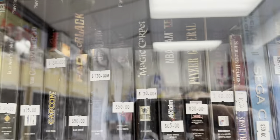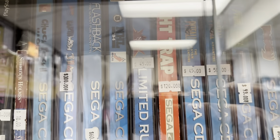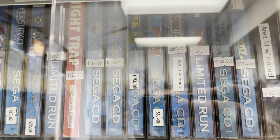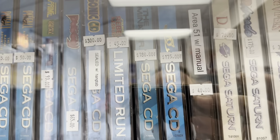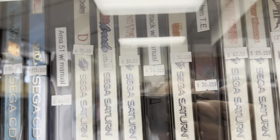Some big box PS1 stuff. Sega CD — Night Trap, nice. Sonic City: $300. I got mine at a church yard sale for $10, but of course that was a very long time ago.